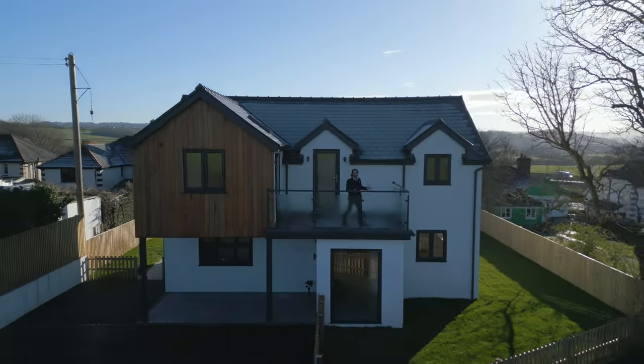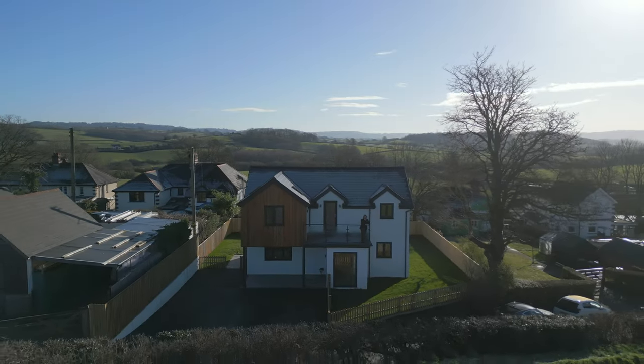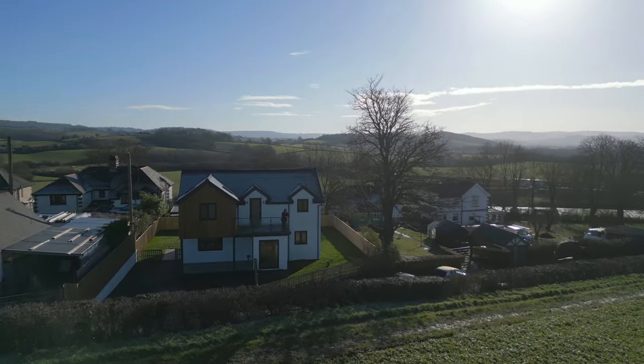So if T Mynyth looks like your ideal home and you can picture yourself here waking up to views of the castle, then give the office a call and we'll arrange a viewing for you.